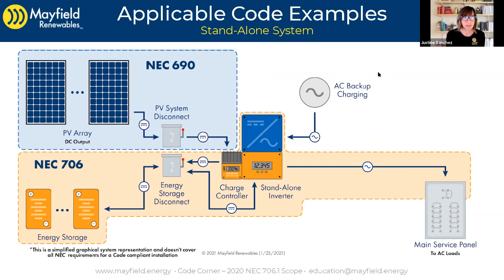Oftentimes these types of systems have a backup AC charging source, like a generator. That's also in our diagram here. It's going to be coupled not on the DC side, but on the AC side. But we don't really get into that in this section — this code section doesn't cover generators. There's a whole separate section that covers generators.